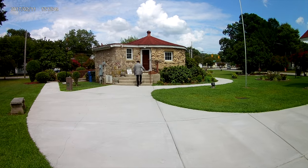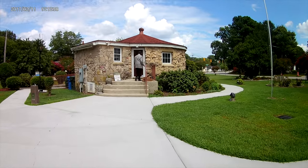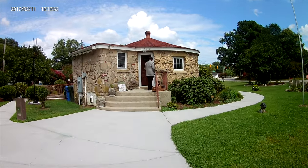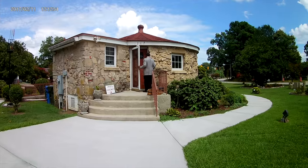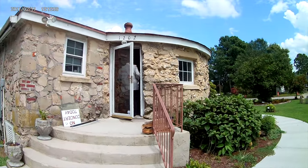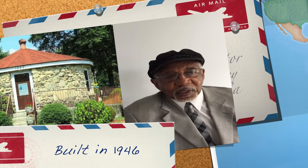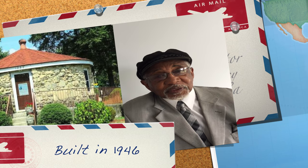Right here in downtown. That is awesome. So explain to us a little bit of the history behind the Roundhouse. Well, the Roundhouse was built in 1946 by Mr. Oliver Nestus Freeman, who was a stonemason, a very prominent stonemason.